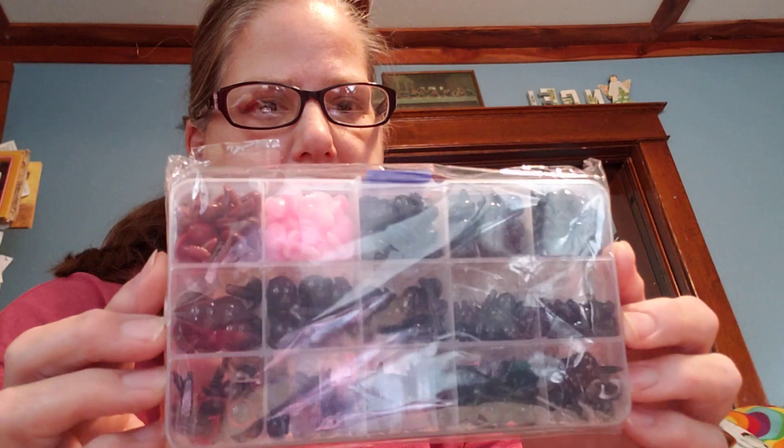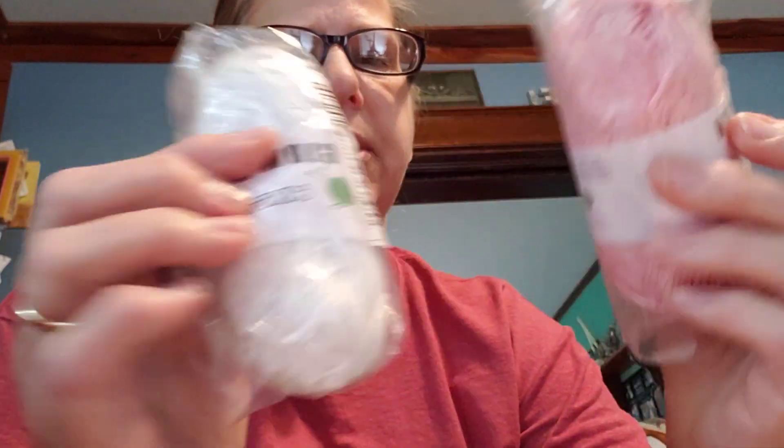Then I got two of these yarns — glow-in-the-dark yarn. I was a little bit surprised; I thought they might be a little bit bigger, but I guess I didn't really look at the description. There's a white one and a pink one, and it doesn't really say what it is. I'm assuming that it's cotton.